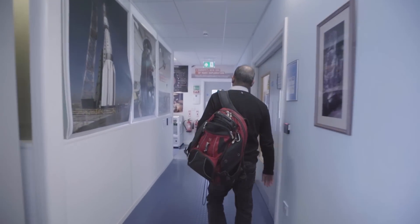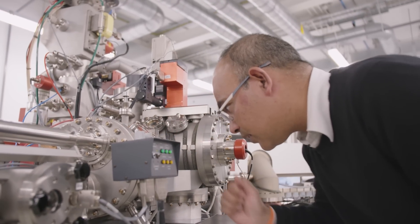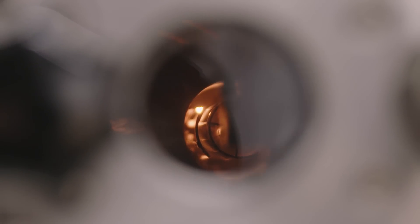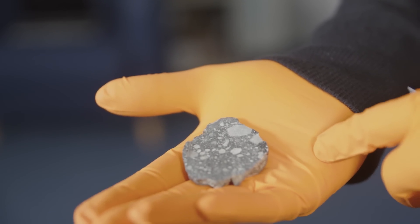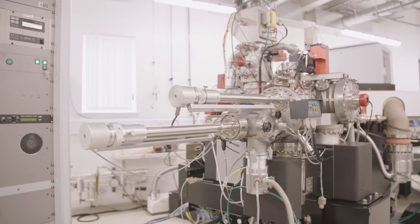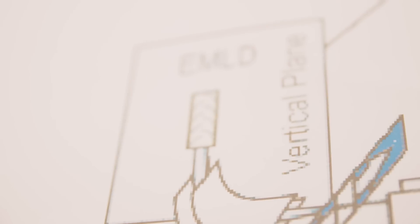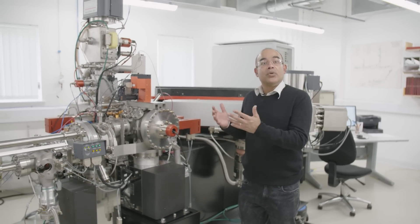What we are looking at here is a machine called nanoSIMS. What this machine does is it bombards the lunar sample with high energy ions, and those high energy ions then actually release the atoms and ions that are present in the lunar sample. There is no free-flowing liquid water in these samples. Instead, what we are interested in knowing is how much hydrogen is present. Most of the time, this hydrogen is going to be present together with oxygen. And if you combine lots of these hydroxyl molecules, you could actually produce water as you know it.